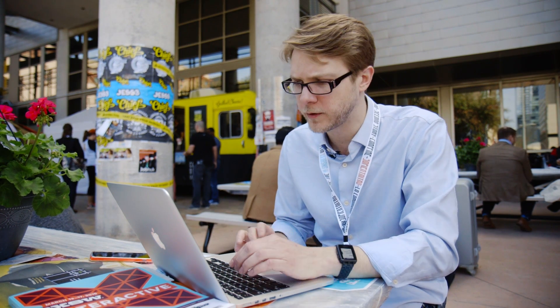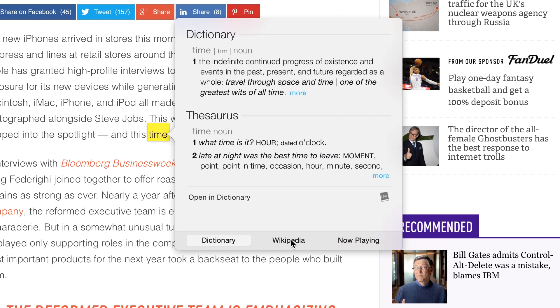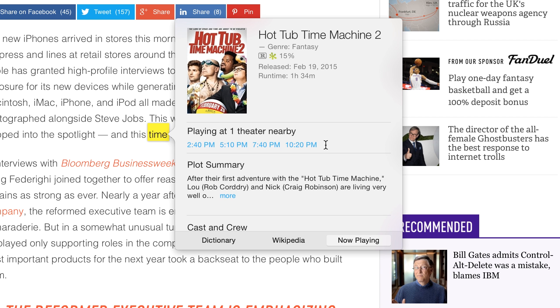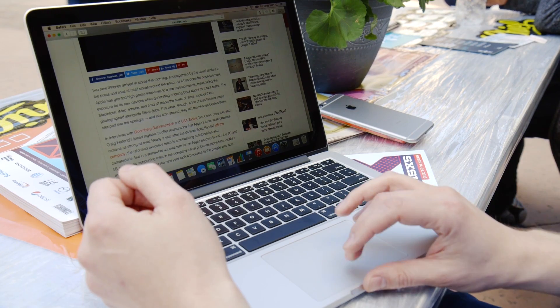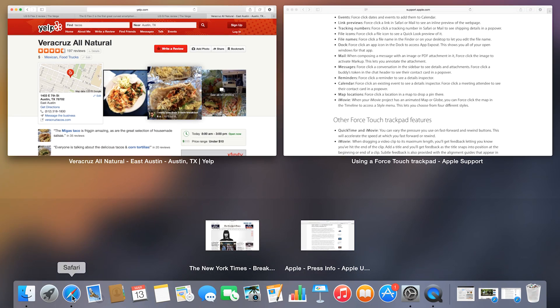You can do a bunch of weird things with it. One of the big things I really like is you can force click down on a word and it will give you a dictionary definition for it. You can also force click on addresses and it will pop up a map preview of that address. If you force click on an icon on the dock, it gives you an Exposé preview of all of that app's windows, which is pretty neat.